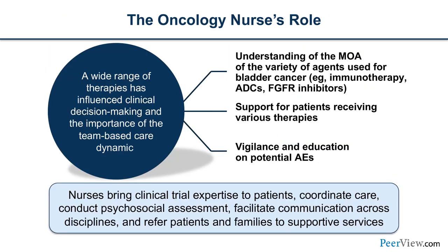Oncology nurses play a key role in taking care of and managing patients. We bring clinical trial experience that helps facilitate engaging patients in that discussion. We coordinate care, conduct psychosocial assessments, facilitate communication across all disciplines, and refer patients and families to supportive services. Understanding the mechanism of action allows us to educate patients about expected side effects and how to manage them, and to identify AEs early so we can intervene.